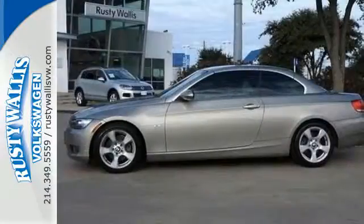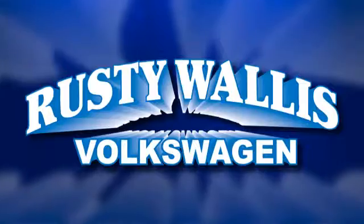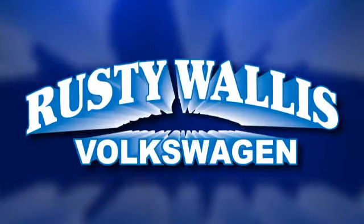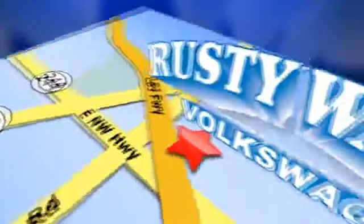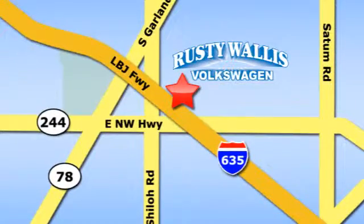Experience it for yourself when you test drive it today. Rusty Wallace Volkswagen is one of the premier Volkswagen dealerships in Texas. We're easy to find just off Northwest Highway at 12635 LBJ Freeway in Garland.